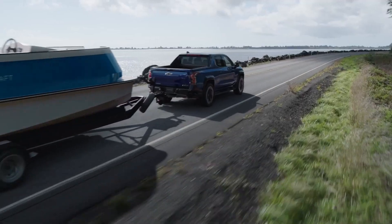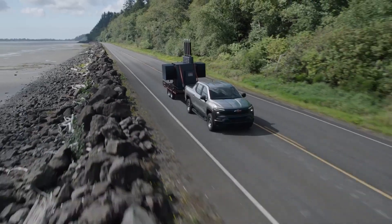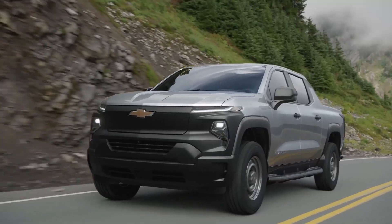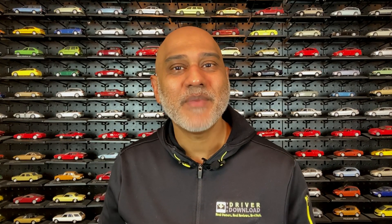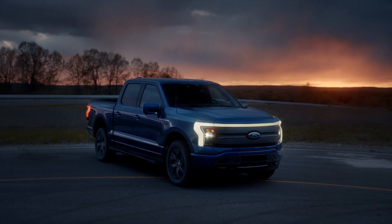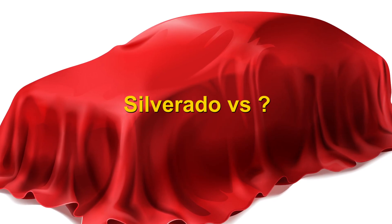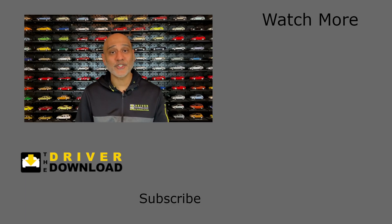Even so, the Silverado, with its impressive specs, might very well prove to be a formidable competitor to the Ford F-150 Lightning. The F-150 Lightning will hit the market in Spring 2022, while the Silverado work truck will arrive a year later in Spring 2023. We'll have to wait to see how this competition shakes out and if the Silverado can eat into the F-150's market share. Which one would you buy — the Chevy Silverado or the Ford F-150 Lightning? Let me know in the comments below, and if you'd like me to compare the Silverado to another EV, let me know. Please give the video a like, share your comments below, and subscribe to the Driver Download.